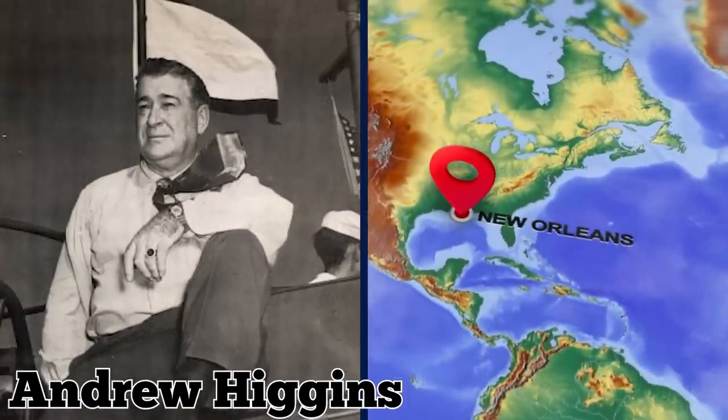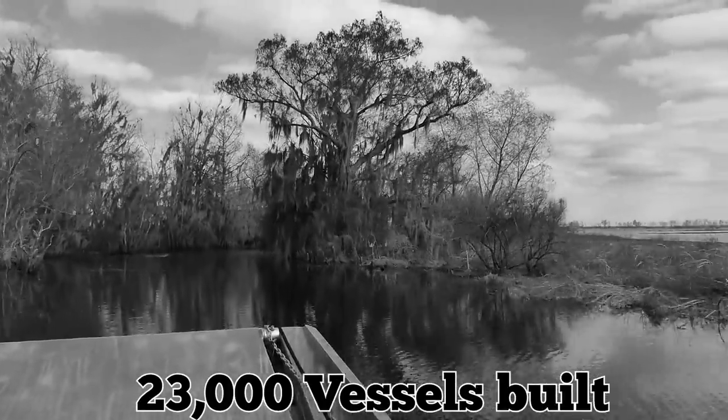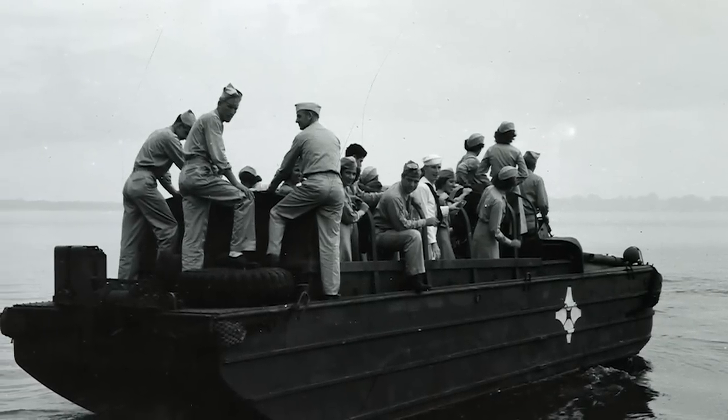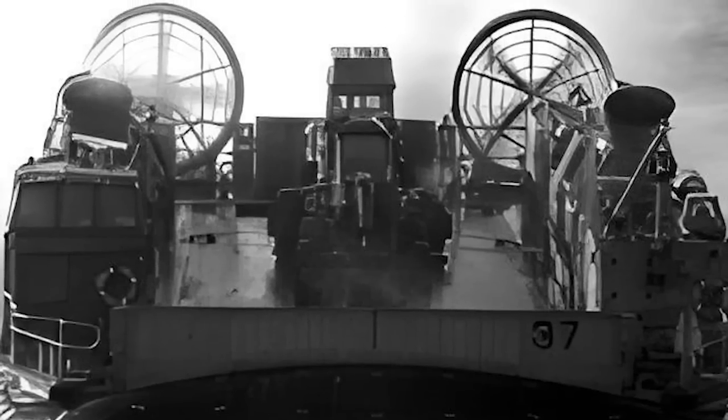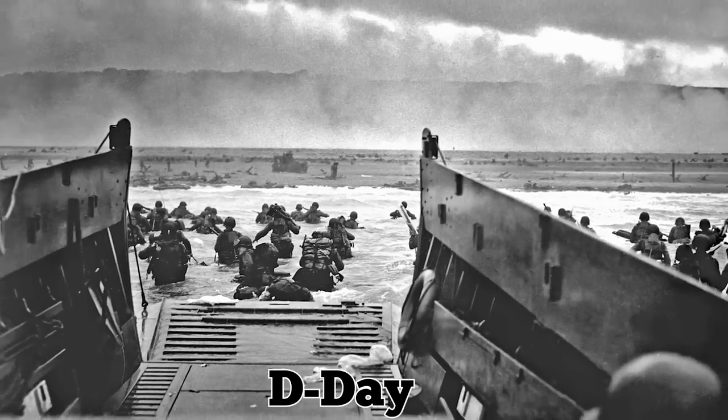A boat builder named Andrew Higgins from New Orleans designed the craft during the 1930s based on his previous innovations for American swamp boats. More than 23,000 of the mostly plywood vessels were built during the war. They were used for transporting soldiers and fighting vehicles from ships to beaches, and played a crucial role in the Allied invasion of Normandy, famously known as D-Day.